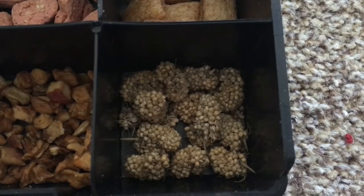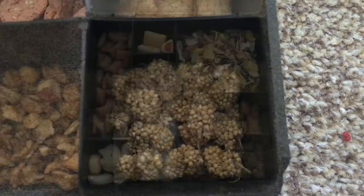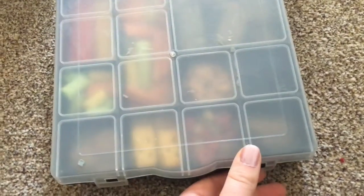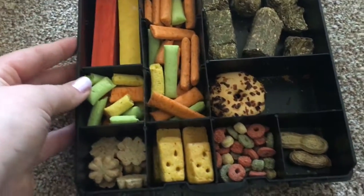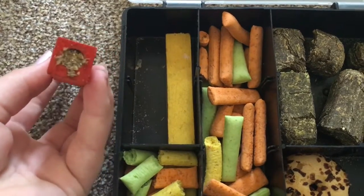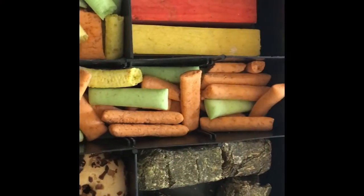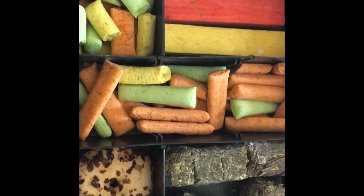Carrying on, next to that we have some millet spray bits — basically little pieces of millet. This box has the more natural stuff, and I give this stuff way more often than I give the other treats because they're more healthy. This other box has more unhealthy coloured treats and they're larger, so I don't give them as often. In this little corner we have some of these little rolls — I think they're called stuffed wooden logs or something — and my hamsters do like these. Next to that we have the Harry hamster treats, but they are really large.